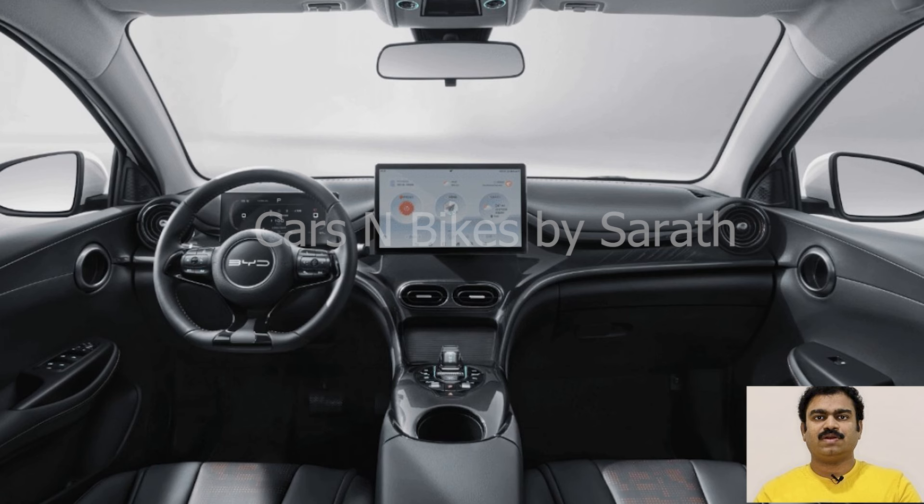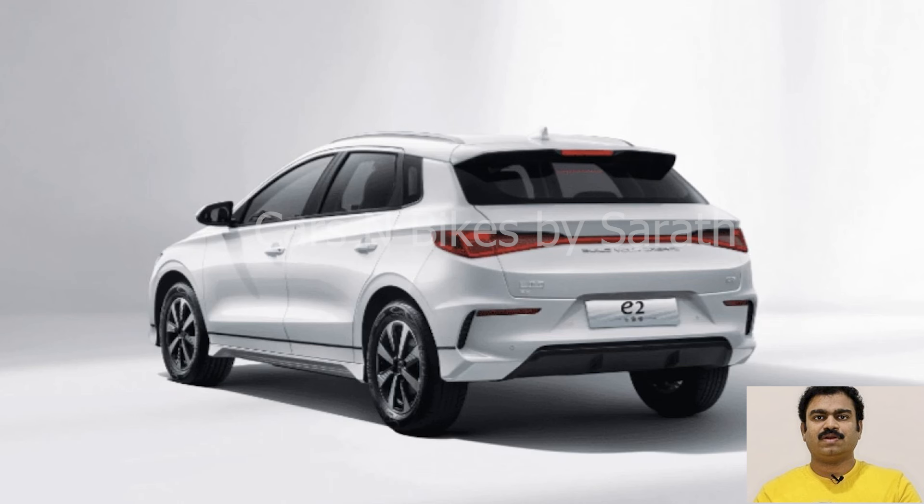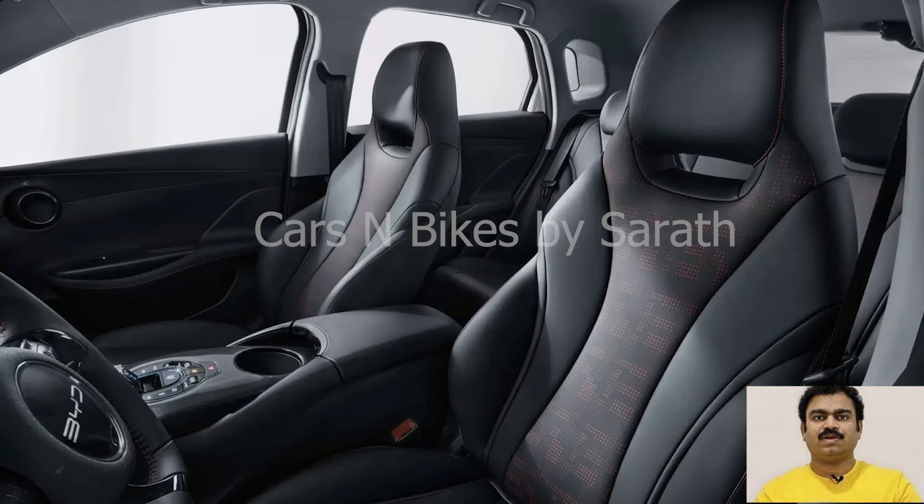BYD is launching another lower-priced electric model. The Chinese automaker introduced the new BYD A2 Honor Edition, starting under $13,000, in its latest move to steal market share from gas-powered cars. After declaring a liberation battle earlier this year, BYD is launching an aggressive campaign aimed at taking market share from ICE vehicles. BYD kicked off the campaign last month with the new Chin Plus EV, which starts at around $15,000. The company claimed its new EV opened a new era of electricity is lower than oil.